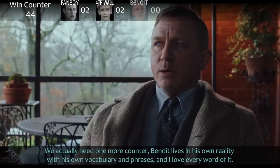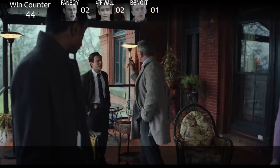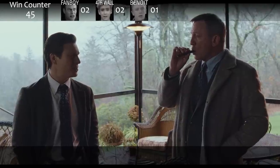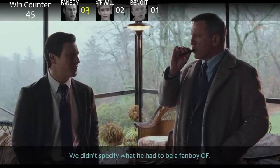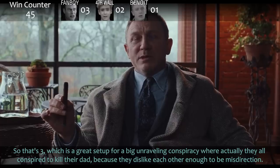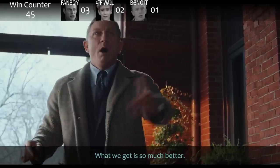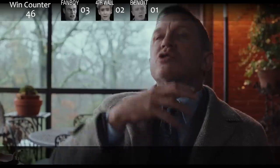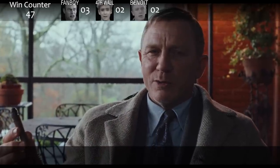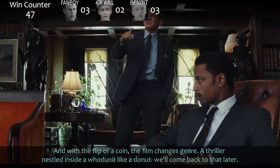We need one more counter: Benoit lives in his own reality with his own vocabulary and phrases, and I love every word of it. 'Miss Truthin' — the opposite of a motive. Blanc is a good detective and also has eyes in the back of his head. Blanc, physical evidence can tell a clear story with a false tongue. And with the flip of a coin the film changes genre — a thriller nestled inside a whodunit like a donut. We'll go back to that later.